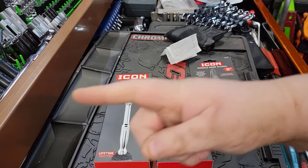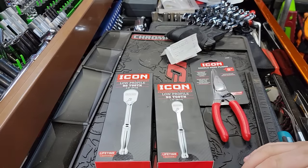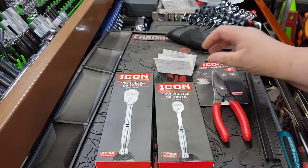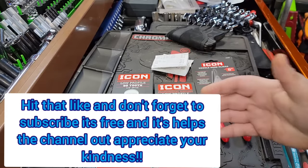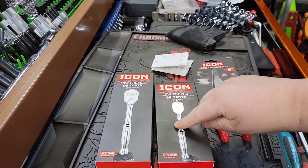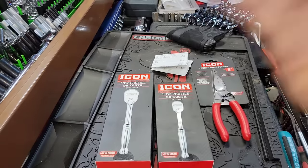What up guys, CP the tool addict. It's taken almost three years or something like that, but I finally found a reason to buy some Icon tools. You guys are gonna want to stick around because this video is gonna get spicy, and I mean in a hurry.